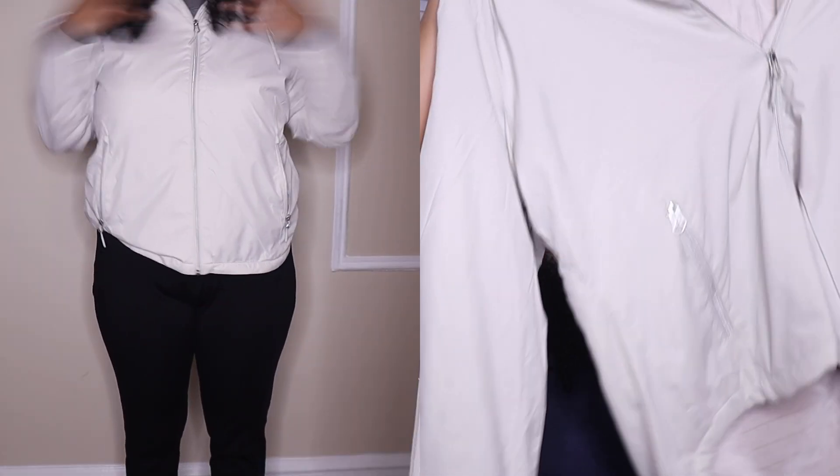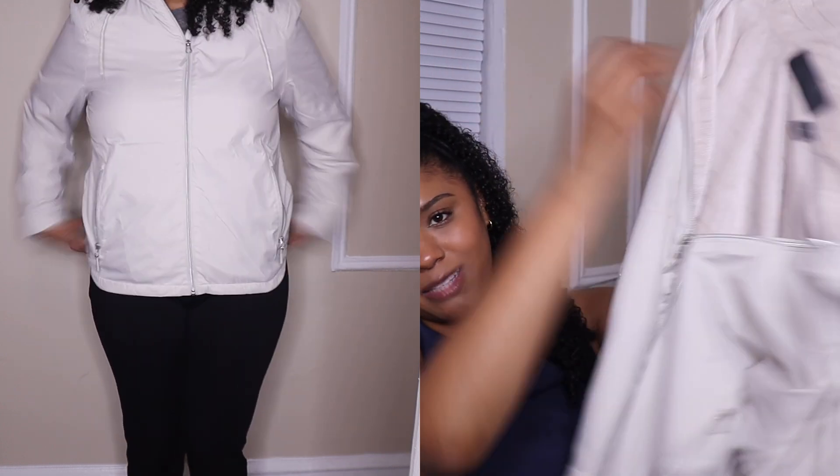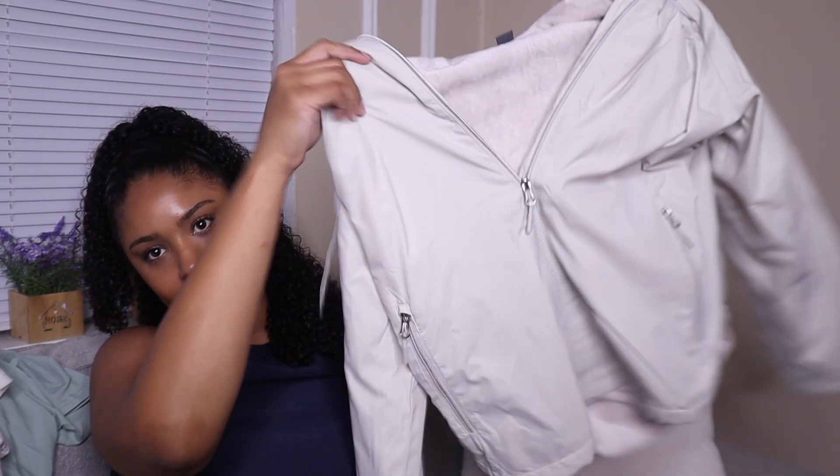I also have something for outerwear — this jacket is so cute. I already have a jacket like this but I wanted it in a different color because the one I have is black. I wanted something different that's not black but still looks nice and can go with everything, so that's important.